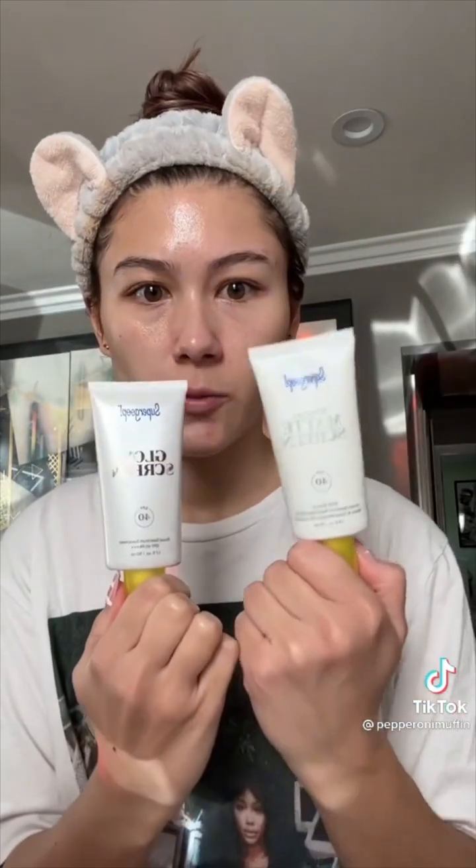Hey guys, this is a life update slash updated makeup routine. First I'm going to go in with the Fenty Beauty moisturizer — I thought this was an asthma inhaler when I first received it, does this look like an asthma inhaler? I don't have asthma. Next I'm going to go in with Supergoop. I usually like the matte one because my face is really oily, but I've been kind of liking the glow sunscreen recently. But today because I put on that Fenty thing, I'm going to use the matte one.